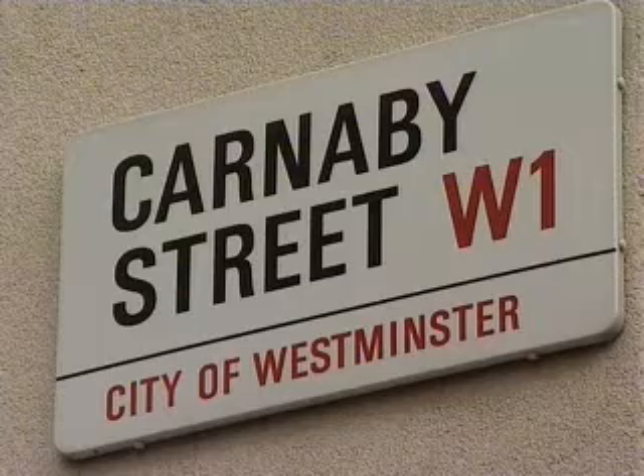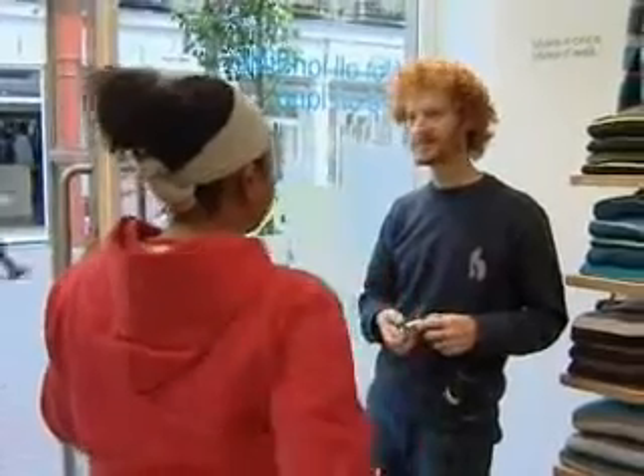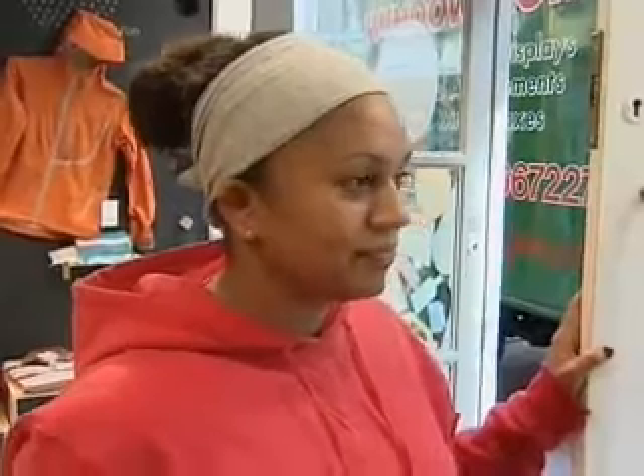Meanwhile, back in Carnaby Street, Aidan and his team at Howie's say jumping on the renewable energy bandwagon is as much about lifestyle choice as it is about economics. The philosophy of the two companies — clothing outlet and energy utility — are a good match.